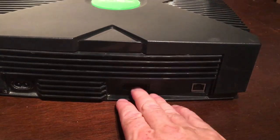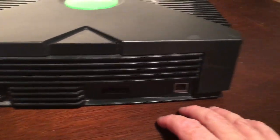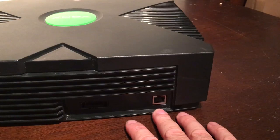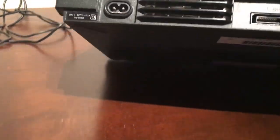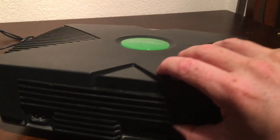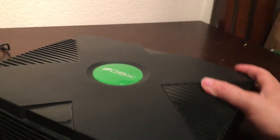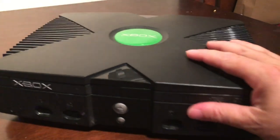Very simple on the back — you've got your standard power output and a nice ethernet connection, and that's pretty much all she wrote on the thing. Nothing else on the bottom except the big rubber mats which stop it from moving around. Yeah, that's a big old black box.